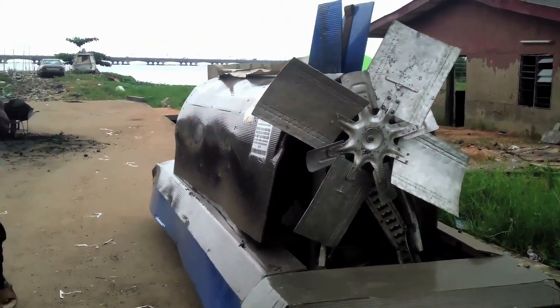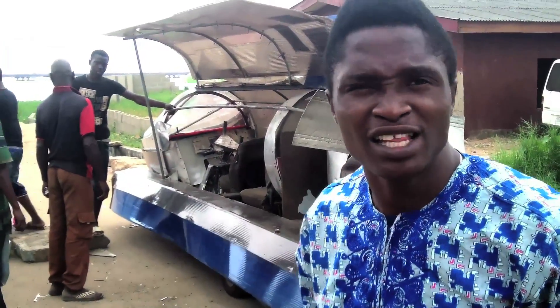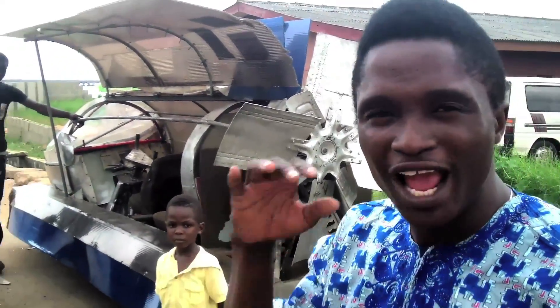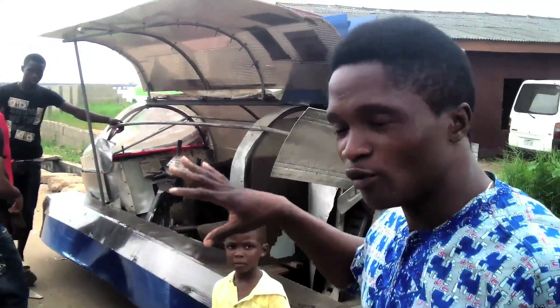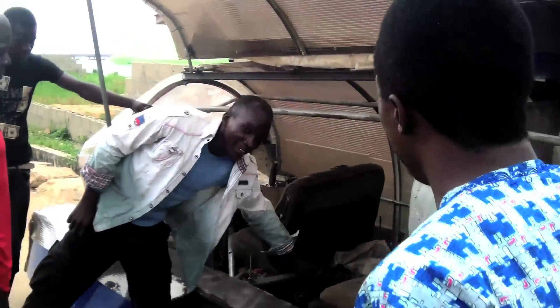It's called an Afimbian jet, which floats on water, works on land, and I think can actually fly also — but I'm not sure. Let me ask him. So we're going to be asking him to show you everything about this car. 100% original, made in Nigeria.